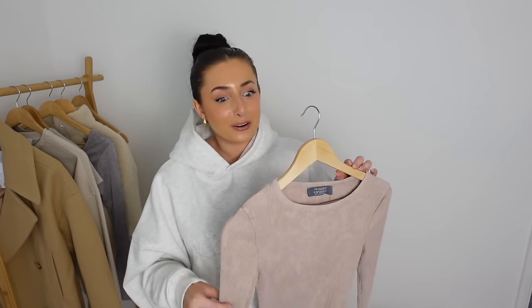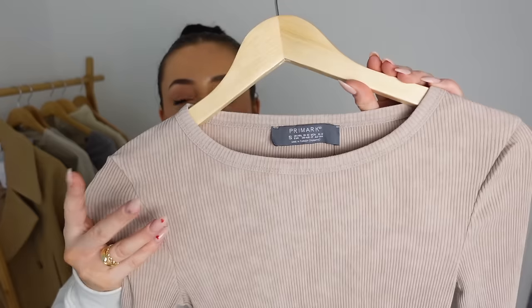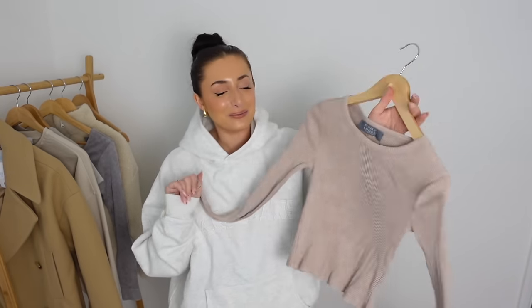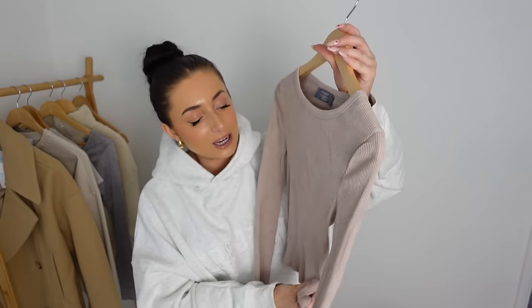Primark had some really gorgeous tops and bodysuits giving Zara sort of vibes but for a fraction of the price. This little top right here was only £6 — size small. It's almost like a washed, acidy sort of finish. It's ribbed with a nice soft high neckline and it slightly crops in length. I did get a comment saying you're fed up with me getting cropped everything, which I'll take on board. I'll try to find more longer pieces, though the fashion is more like this at the minute. It's a gorgeous neutral shade and really nice and soft.